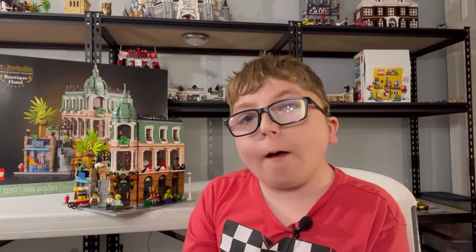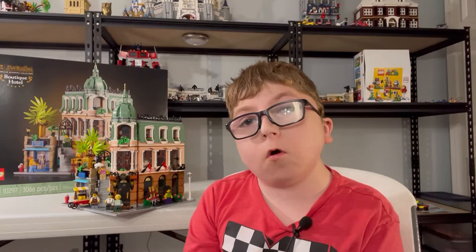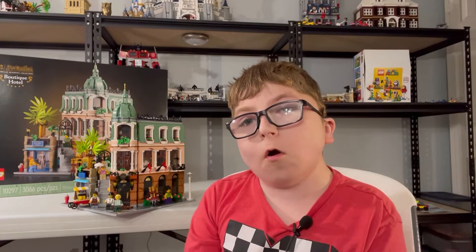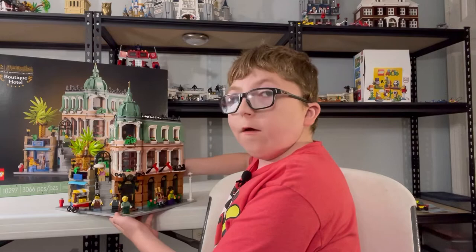This set represents 15 years of Lego Modulars, and I heard a lot of people say that this set is overpriced. In my opinion it is, but I got a great deal on it. I saved up some of my VIP points and got it during double VIPs, so it was a little bit cheaper. But either way, the set is really overpriced — it's one of the most overpriced Modular sets, probably because of the 15-year anniversary. Let's hope next year it won't be as expensive. But this set is full of detail and I can't wait to show it to you, so let's get right into it.